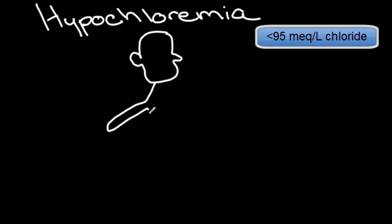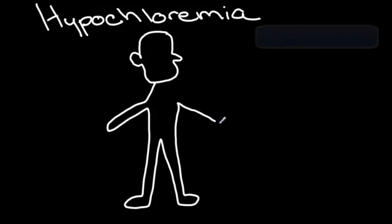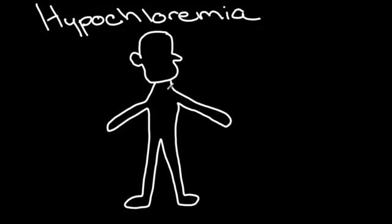Somebody's not feeling well, and the picture is very different than hyperchloremia. We've got somebody with rigid extremities, sometimes showing tetany. Preceding this, they might have slight tremors or twitching. The concern is that the tetany can even lead to seizure.